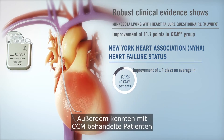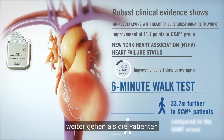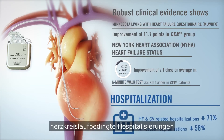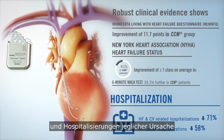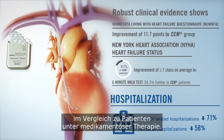Additionally, CCM patients were able to walk 33.7 meters further on average than the GDMT group during the six-minute walk test. Heart failure and other cardiovascular-related hospitalizations were reduced by 71%, and all-cause hospitalizations were reduced by 58% for patients treated with CCM compared to GDMT.